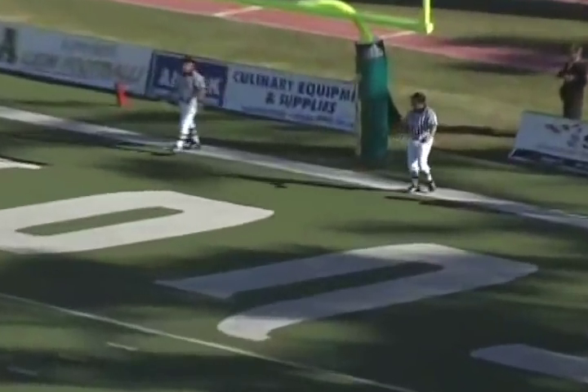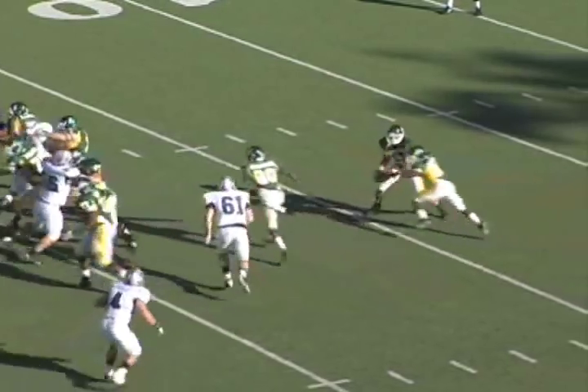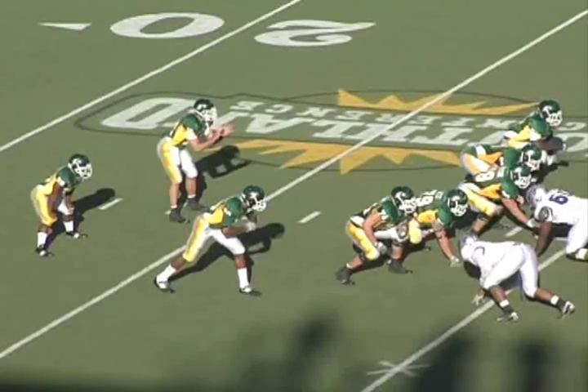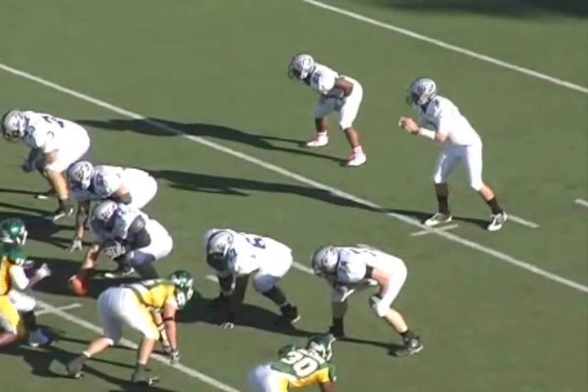That puts them ahead 19-17 — the first time we're behind in the football game, with a minute to go in the third quarter. Tyler Beatty again with a nice run. Starting out the fourth quarter, we have a third-and-three, try to go with Tyler again, and they stop us. We have to punt the football, still down by one.